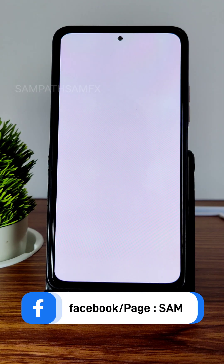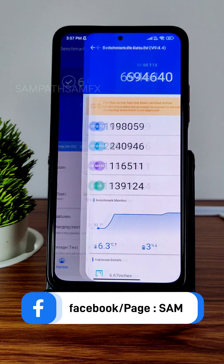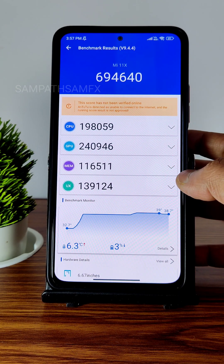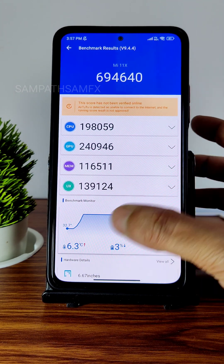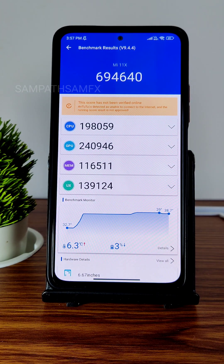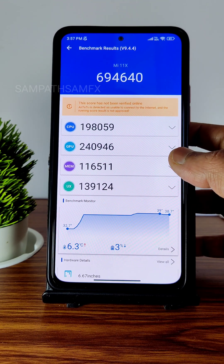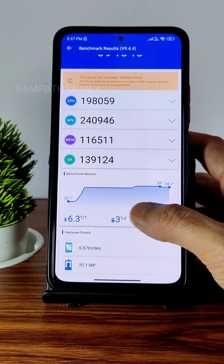Moving into benchmarks — during this testing you can see the app was running in balanced mode. If you run in performance or enhanced mode you might get better scores. The AnTuTu score was 6,94,640, and temperature rise was quite high at 6.3 degrees Celsius. Three percent of battery was dropped during the entire testing. There is a little bit of throttling showing in the CPU throttling and AndroBench results.